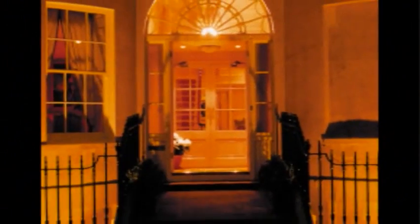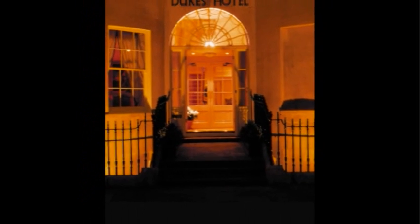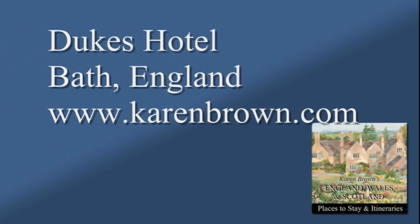The hotel's excellent Cavendish restaurant and bar and the adjoining peaceful patio provide the perfect venue from which to enjoy a relaxing drink and meal. Travel your dreams with Karen Brown.